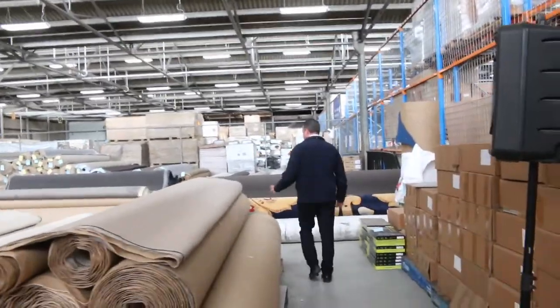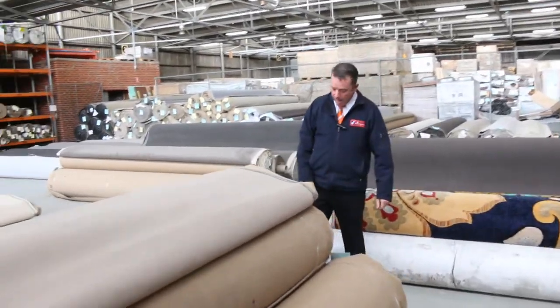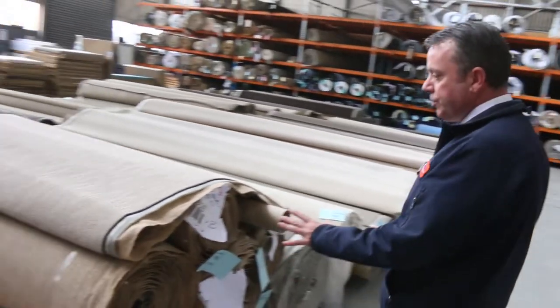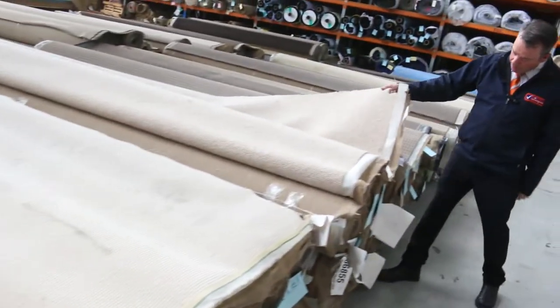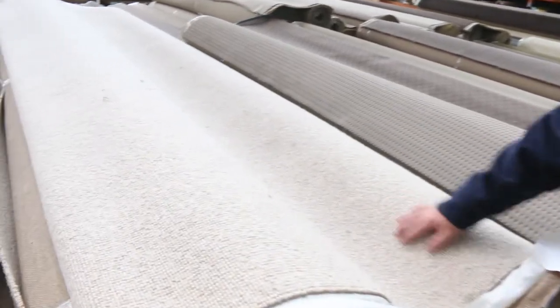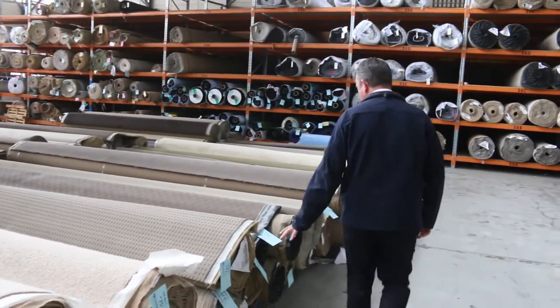These lots here take us into the next side of the warehouse where we get some very large quantities. Lot numbers 190 through to 198 are all the same — a nice textured loop pile that'll probably sell for around $25 a broadloom metre, with plenty of different roll sizes to pick from. We've also got 100% wool loop pile here, lot 175 through to lot 180, various roll sizes. 100% wool would normally retail at around $129 — I'm expecting these to go at around $30 to $35 a metre.